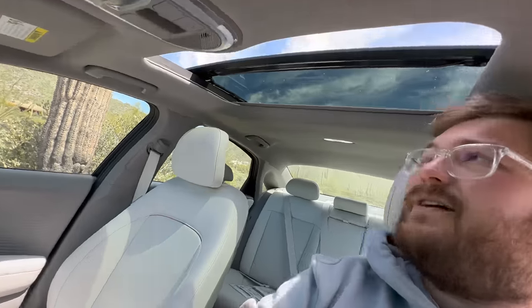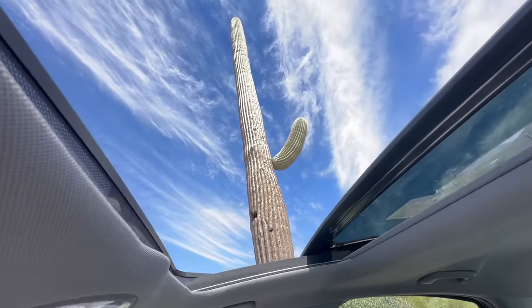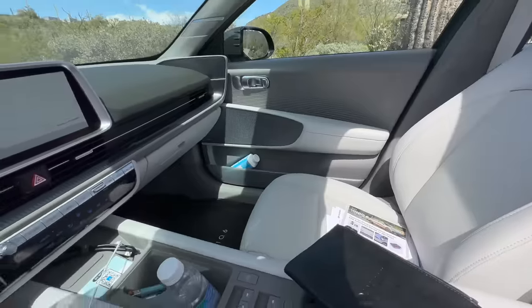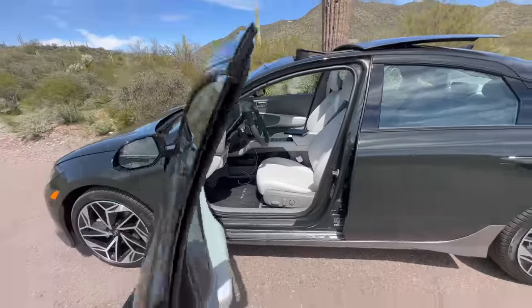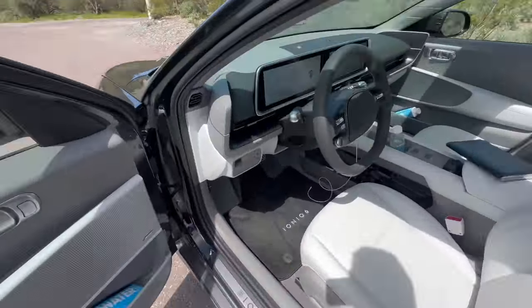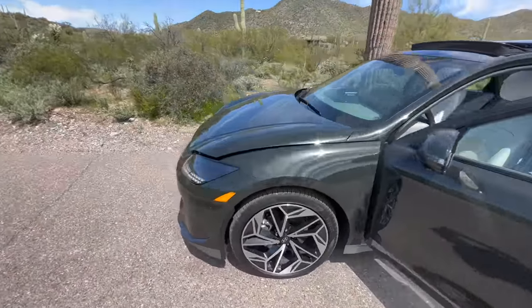Since Model 3 is this car's direct competitor I have to bring it up — the base Model 3 for $42,000 comes with a full glass canopy. In the Ioniq 6 I have to spec up to $50-something thousand just to get this smaller roof, though it does open up. Let me power on the car and open it — there you go, that's all the way back, that's all you get. The seats are comfortable, but they're quite tall for me. It would really help headroom if they could drop them another inch or two.